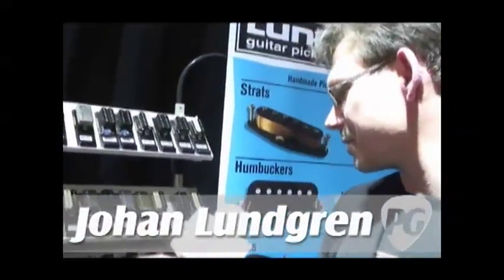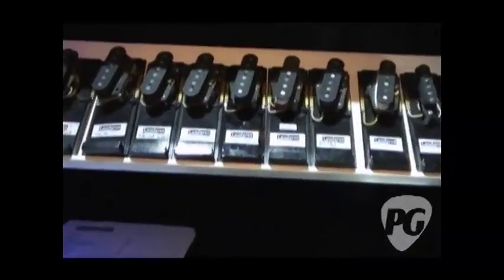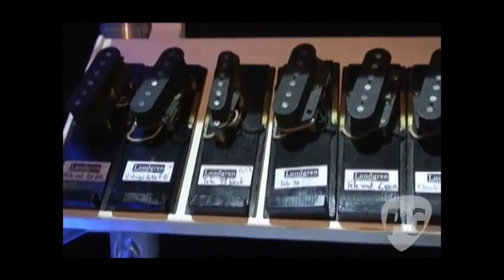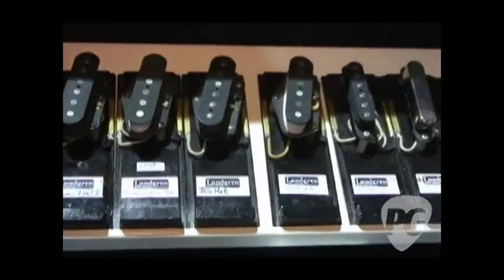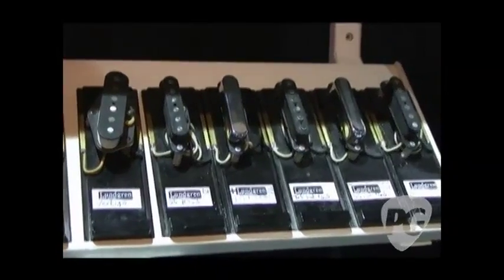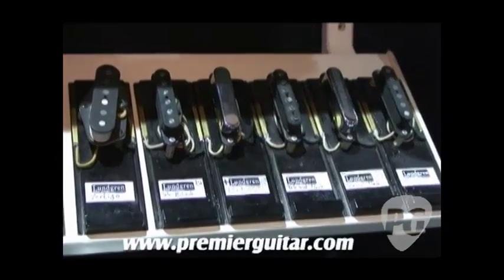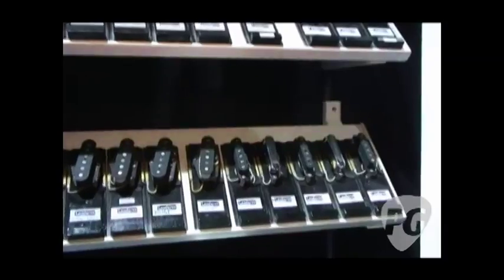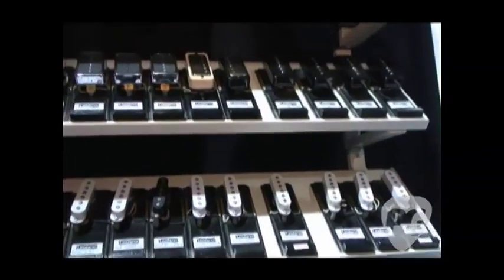At the bottom shelf here, there are some Telecaster type pickups. The bridge pickups are at the left with different kinds of models, and at the right side we have the neck pickups, both with cover on and cover off. The next step up, we've got the Stratocaster line — not the whole line, but some of the models. I also have some pickups as a reference for other companies if the customer wants to compare them.